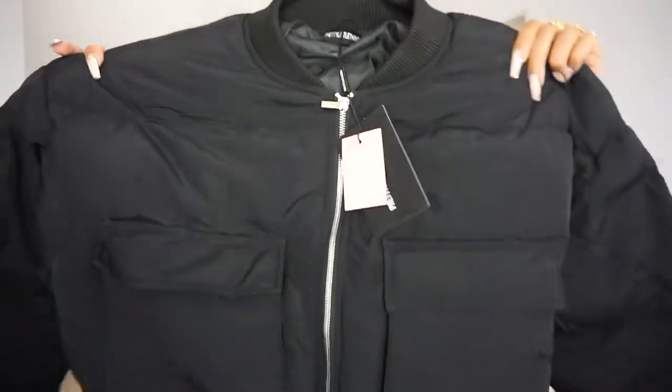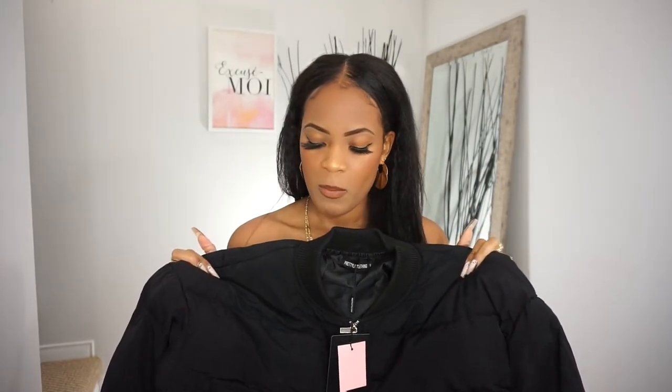Last but most definitely not least — the jacket. I saw it and I was like, oh, that jacket is cute, so I had to order it. This is called the black nylon pocket front panel sleeve oversized bomber jacket. I got this in a size small. The model was rocking it, she was killing it. Here it is — the bomber jacket. They had it in black or white and I went with black. You've got the pocket detail at the front sleeves. It doesn't seem too cropped, which is good because I feel like I have too much cropped already.